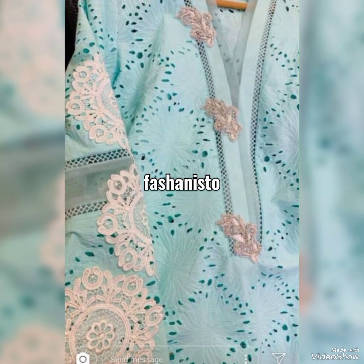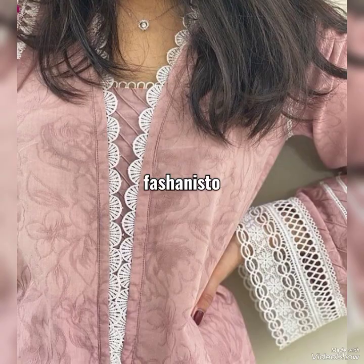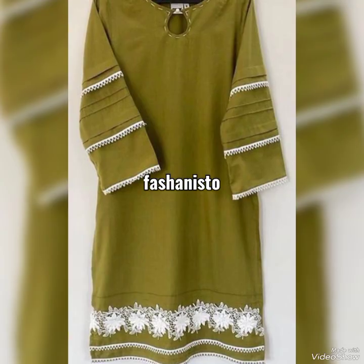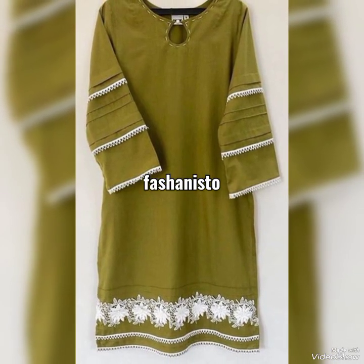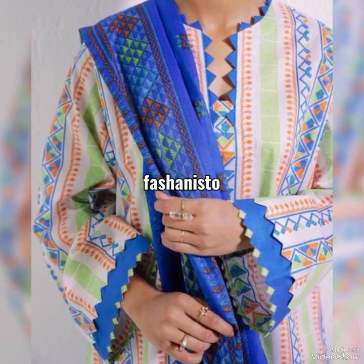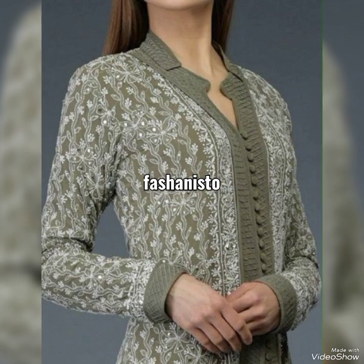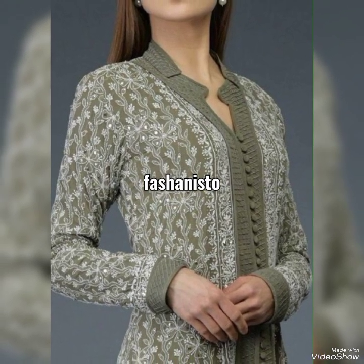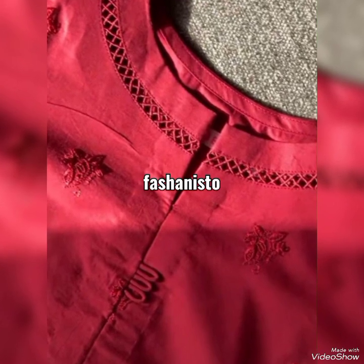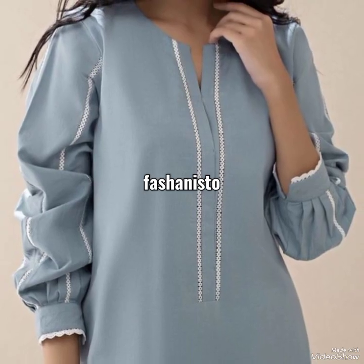Hi everyone, welcome back to our YouTube channel Fashion Store, where you get all the fashion related and trendy videos. First of all, I would like to thank all of my YouTube family who are supporting and loving us — thank you so much. And if you are watching our channel for the first time, make sure to subscribe to our channel because it won't take a single penny from you.